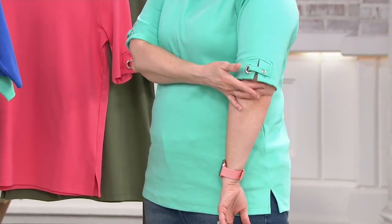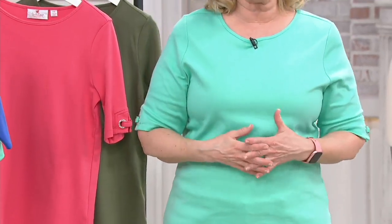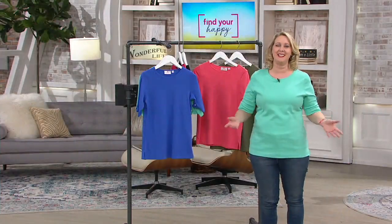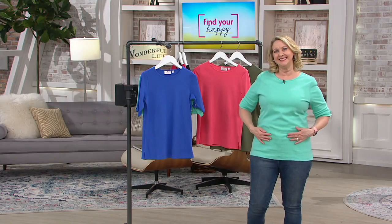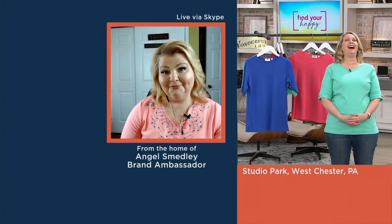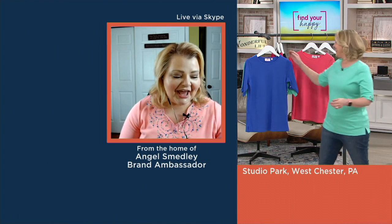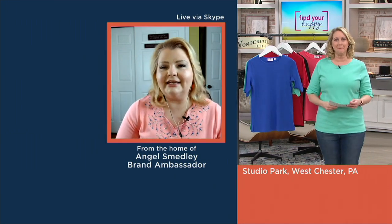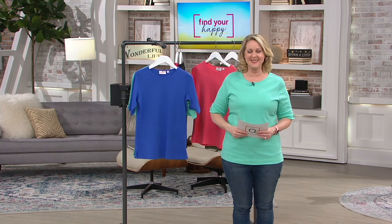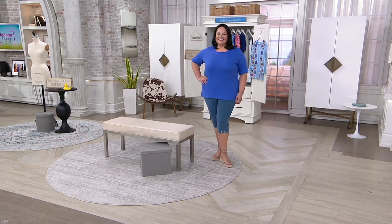And that extra little length in the sleeve is what I so appreciate, because the older we get, there's just more wiggle and jiggle to the back of the arms — it just is what it is. My friend Hildy calls them her granny flaps. I call them my wings. She's German and she has this wonderful accent. She's like, Angel, I need the elbow sleeve to cover my granny flaps. She's hilarious.